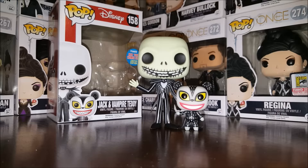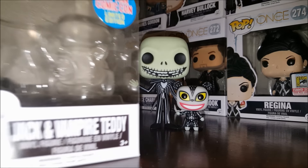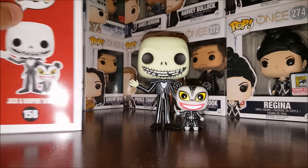Hey everybody and welcome to another edition of Eddie's Toy Box. Today we're going to be taking a look at number 158 from the Pop Disney line: Jack and Vampire Teddy, the New York Comic-Con limited edition exclusive.